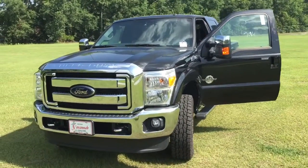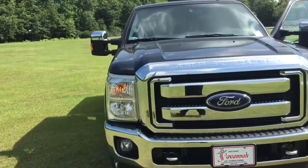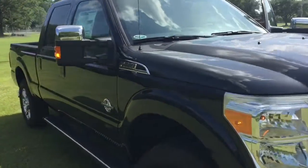Good afternoon James. My name is Josh Ball here at J.C. Lewis Ford. I just wanted to take a quick video here for you of this 2015 F250 Lariat Edition.